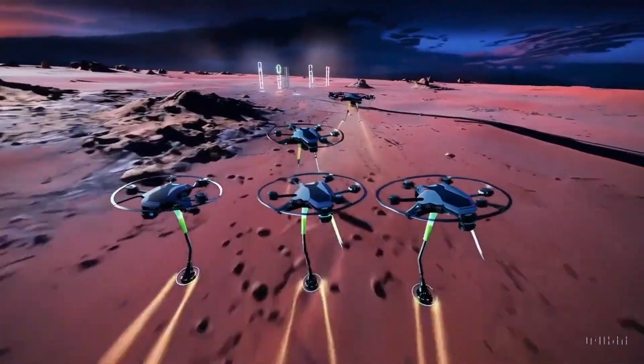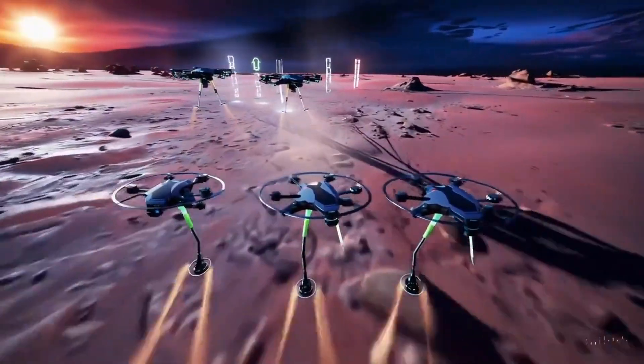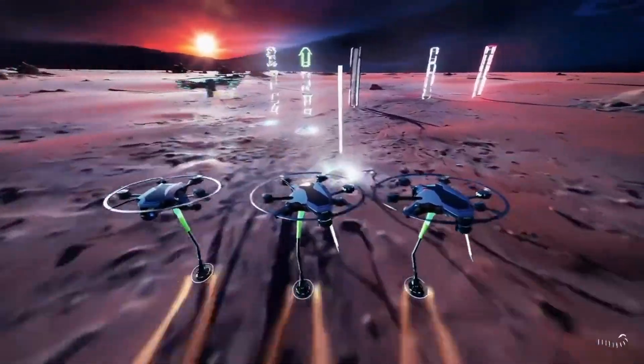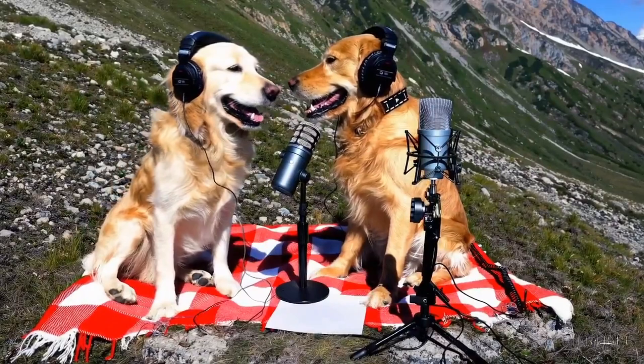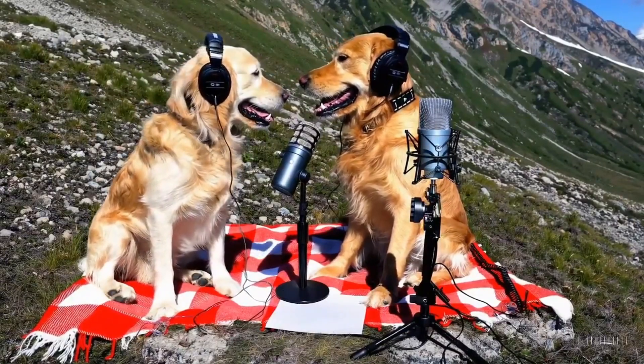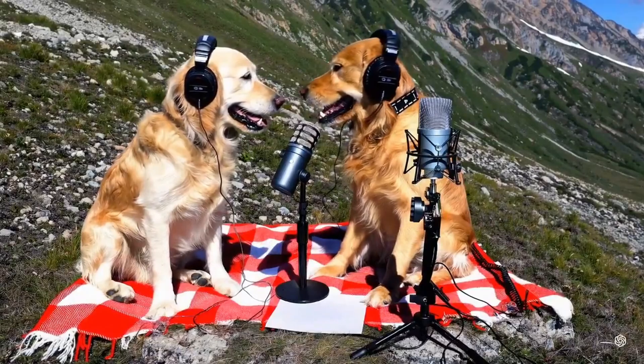This video was generated by a prompt from Kiri, where they asked for a futuristic drone race at sunset on the planet Mars. This one is my favorite — two golden retrievers podcasting on top of a mountain. I would have never guessed it was generated by AI.